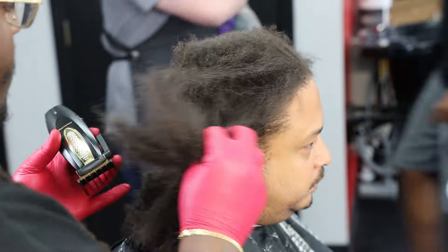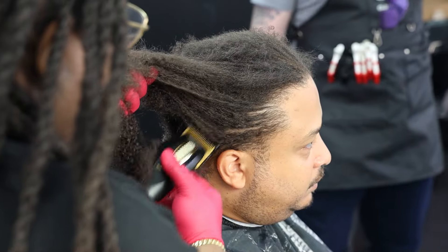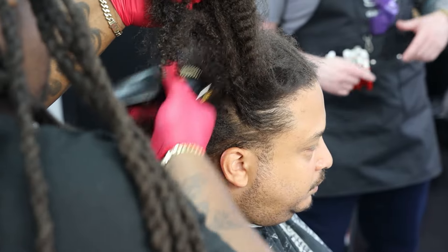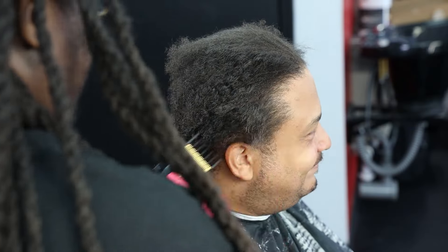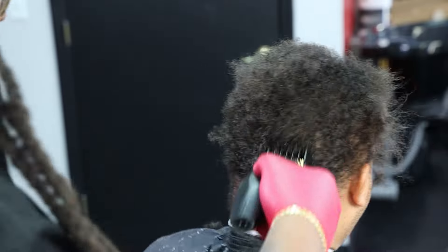With this number four guard I want to run all the way through this hair, get it down to that one desired length, because I want to set him up for a clean taper. I want to make sure I give him one of the best haircuts he could have gotten fresh out of a ponytail or fresh out of braids. My client is saving his hair because he's donating it.